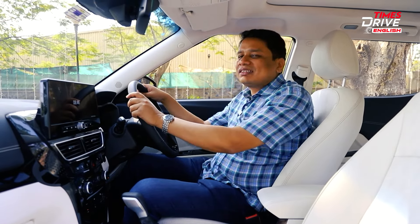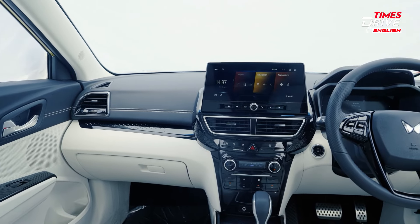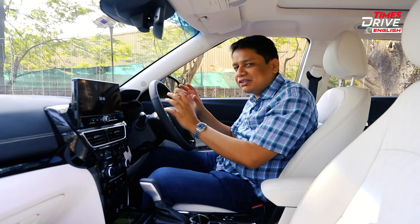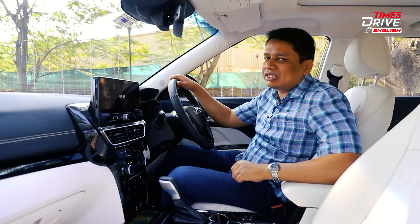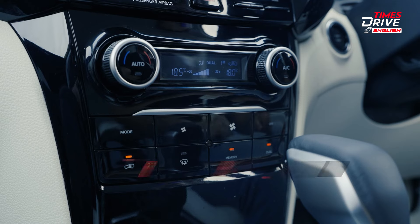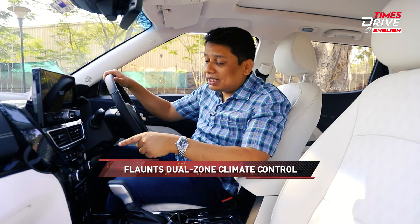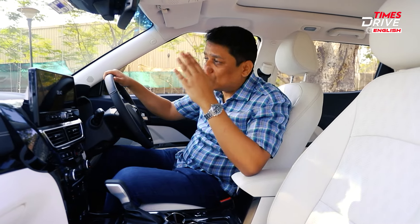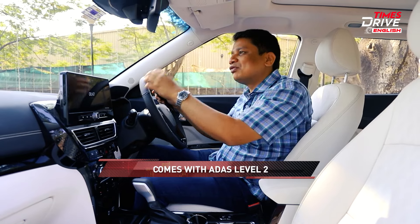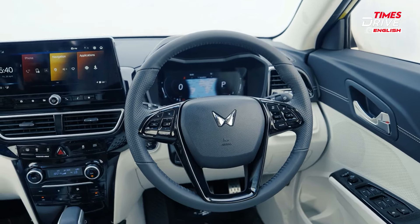As soon as I entered the cabin I had to pinch myself and ask — is this really a compact SUV? The features can outlast and outshine some mid-size SUVs. You get dual-zone climate control, different driving modes, ADAS Level 2, and completely digital dials — all things missing on a lot of mid-size SUVs.